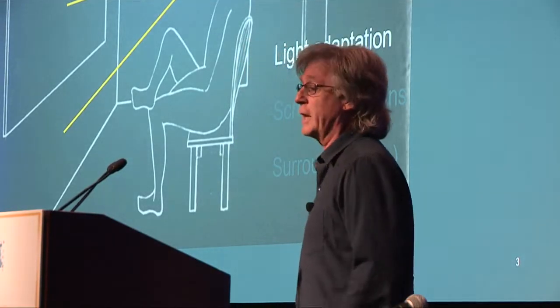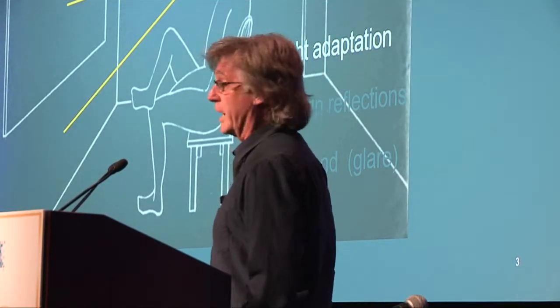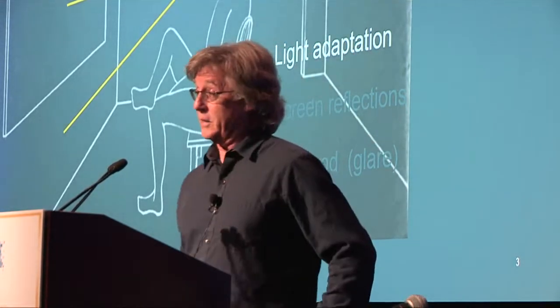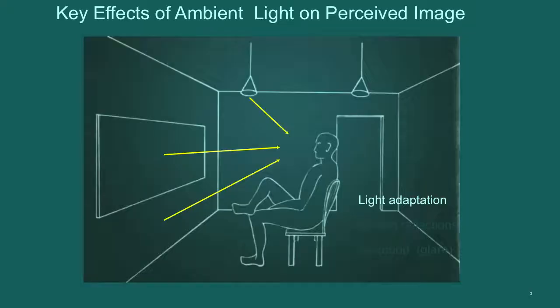For light adaptation, we have light entering the viewer's eye from the display itself — that's the main subject of interest — from the light sources if the viewer's attention wanders and they actually look at a light source, and then from the surrounding objects in the room. Light is basically coming from all three of these places, which combine to affect the light adaptation level.